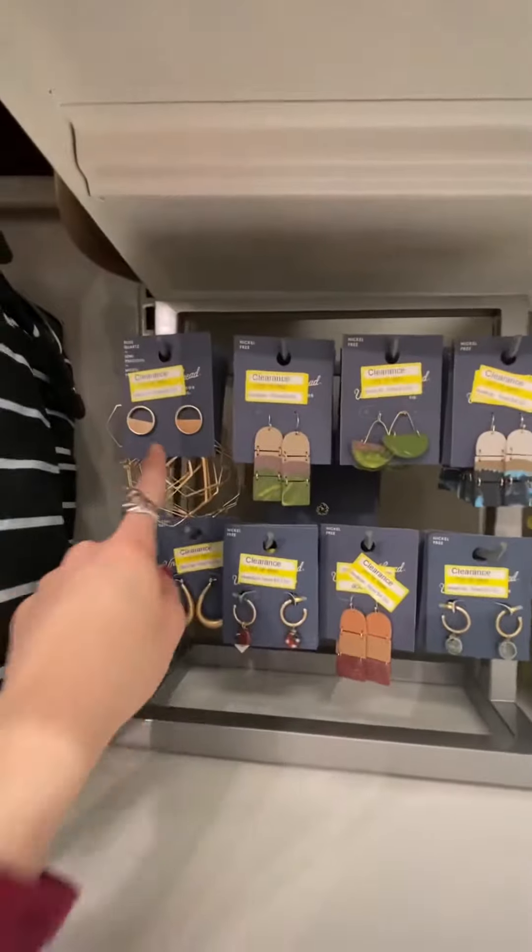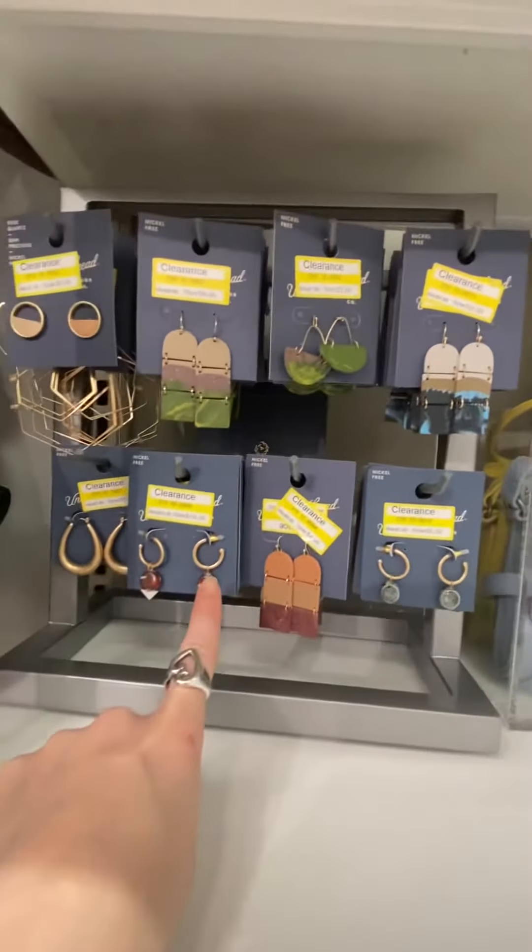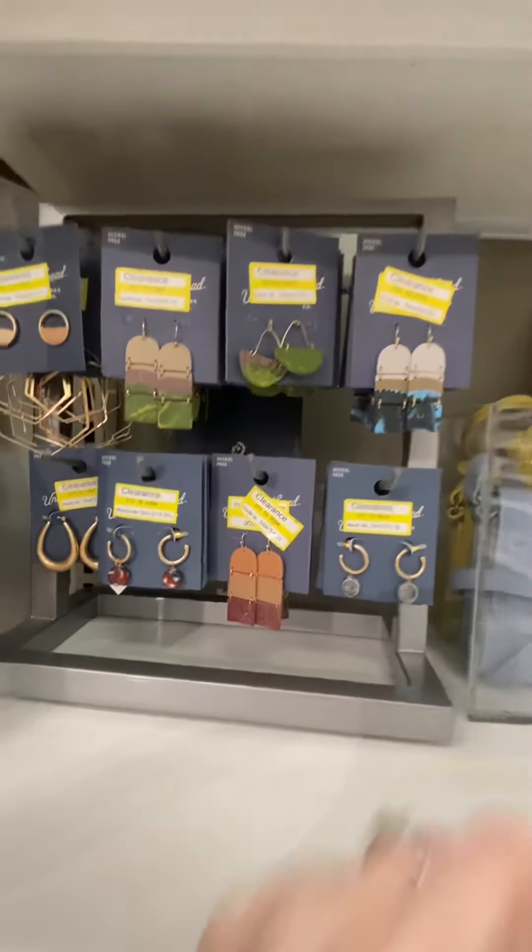More earrings right here: $3.99, $4.99, $3.99, $4.99, $3.99, $14.99, $4.99, and $5.59.